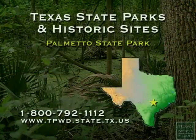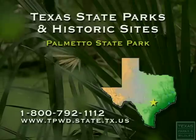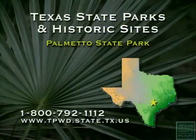For more information on Texas state parks and historic sites, visit our website or call 1-800-792-1112.